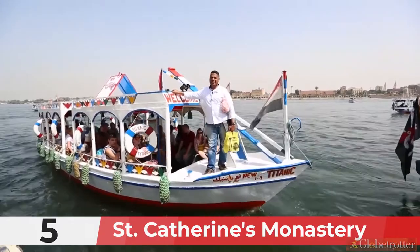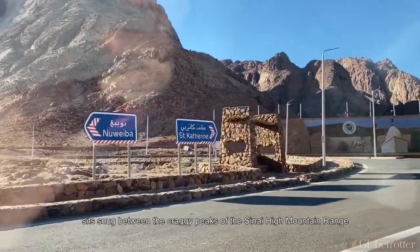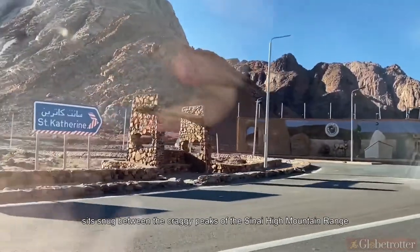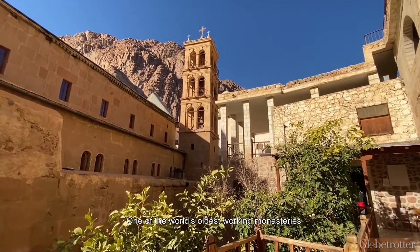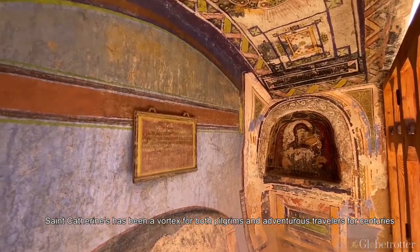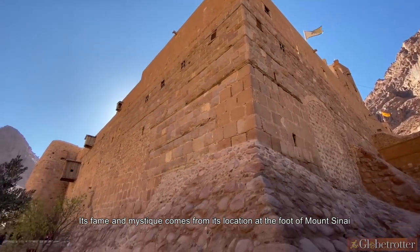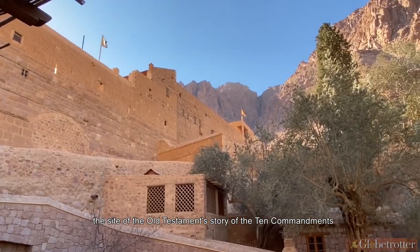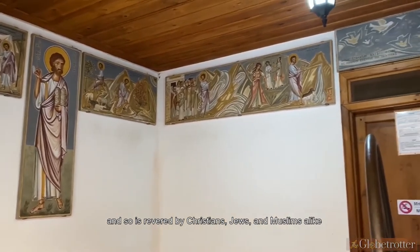Number 5: St. Catherine's Monastery. The isolated hermitage of St. Catherine's Monastery sits snug between the craggy peaks of the Sinai High mountain range. One of the world's oldest working monasteries, St. Catherine's has been a vortex for both pilgrims and adventurous travelers for centuries. Its fame and mystique comes from its location at the foot of Mount Sinai, the site of the Old Testament story of the Ten Commandments, and so is revered by Christians, Jews, and Muslims alike.